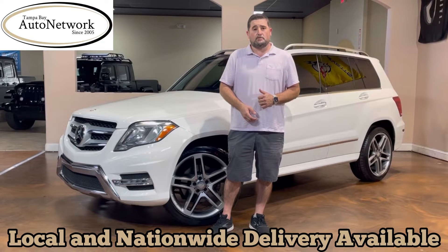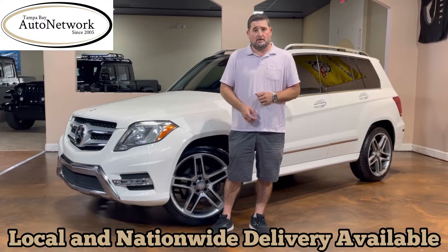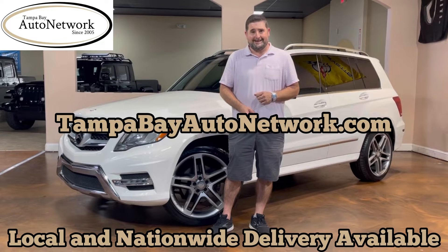If you're on our YouTube page and would like to see those, plus get a free Carfax report, see an original window sticker, get financing options, or get a quote for shipping anywhere in the country, please visit TampaBayAutoNetwork.com.